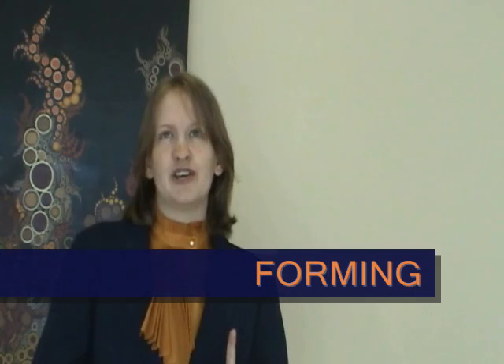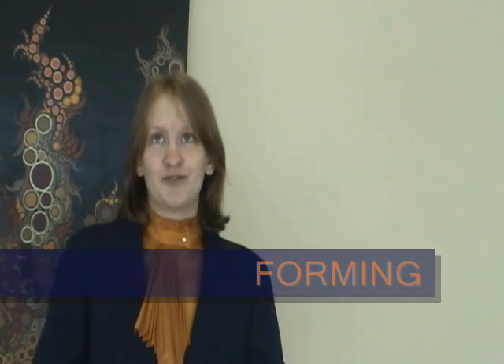The first stage of group development is forming. In this stage, team members meet and get to know one another. The next stage is storming. In the storming stage, there may be conflict in the group about roles and procedures.